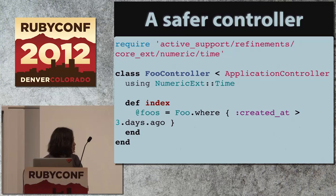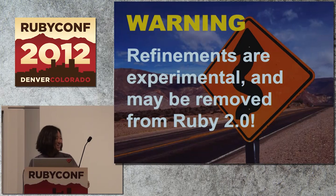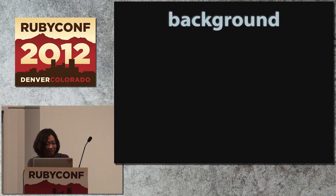I forgot to tell you one more important thing: refinements are experimental and could be reverted suddenly. I'm serious. Hope not. All right — let's move on to the next feature. Module prepend. And I think I've spent half of my presentation time already.